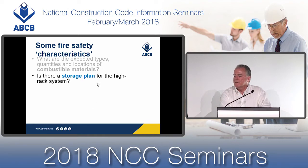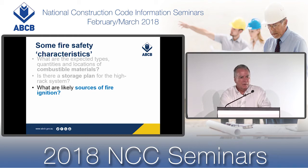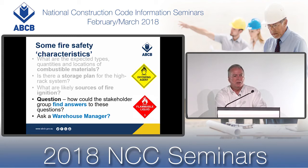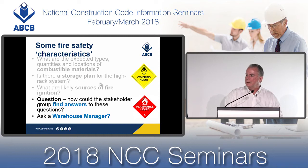We'd like to know if there is a storage plan for the high-rack system. What are the likely sources of fire ignition in a building that has a high-rack system, forklifts moving through it, a certain number of staff, and large trucks pulling up next to external walls? One of the best ways to answer these questions is to ask a warehouse manager — which is why we included one in the stakeholder group. It would be good to have someone with experience who can provide information to help us design an appropriate outcome.